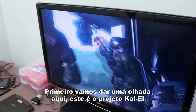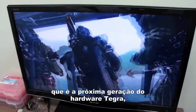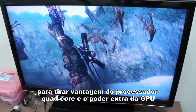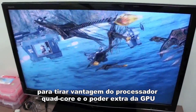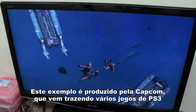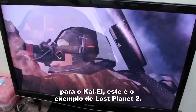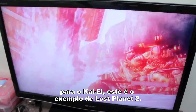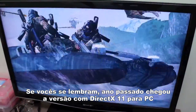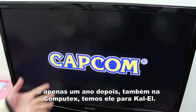So if we take a look here, this is what we call Project Kal-El, which is our next generation Tegra hardware. We work very closely with game companies already to take advantage of the quad-core and extra GPU processing power which will be available in Kal-El. This example is by Capcom, who have adapted their game from PlayStation 3 over to Kal-El, and this is a technology demo of Lost Planet 2. Last year we had the full DirectX 11 PC version that was introduced, and just one year later, at the same Computex, we have it on Kal-El.